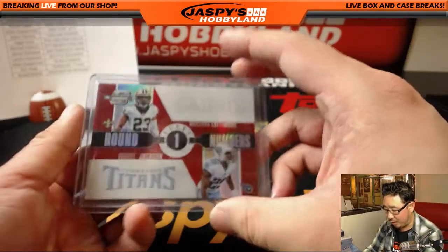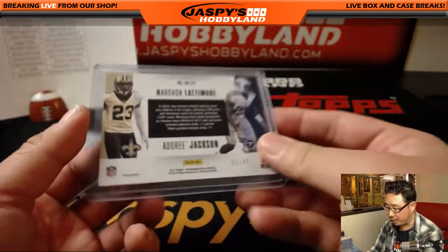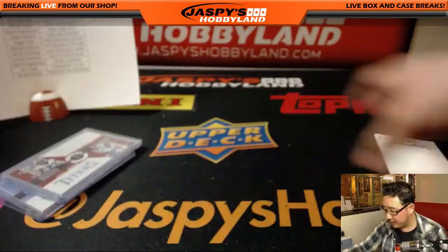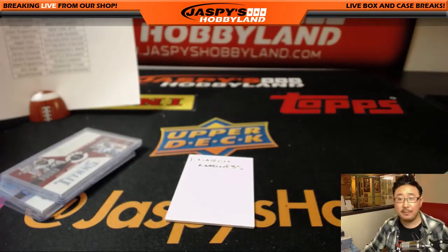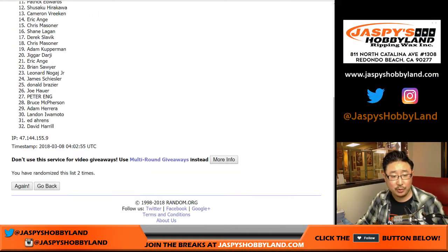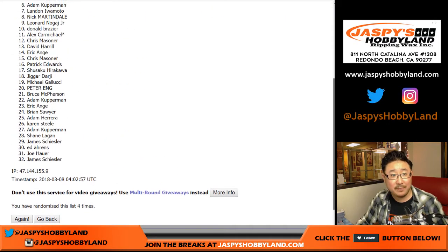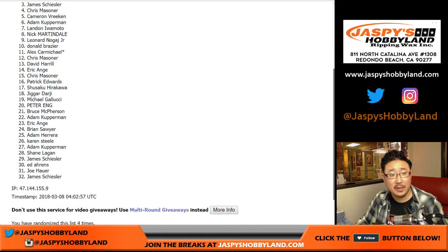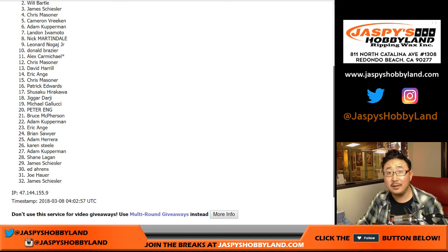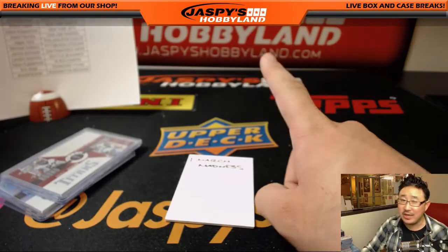You'll get the round one numbers: Marshawn Lattimore and Adoree Jackson, one out of 49. For the March Madness spot, all the names are involved four times — and the name on top is going to be Derek Slavik. You are in our March Madness promo — all the details on jazzpiecehobbyland.com.